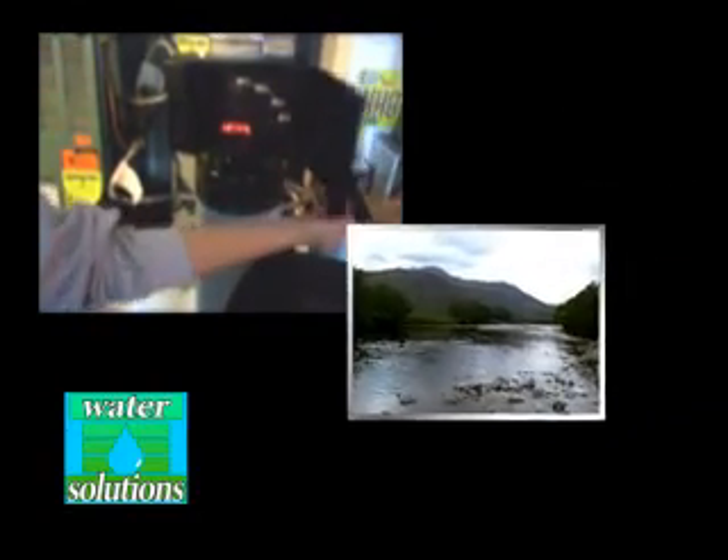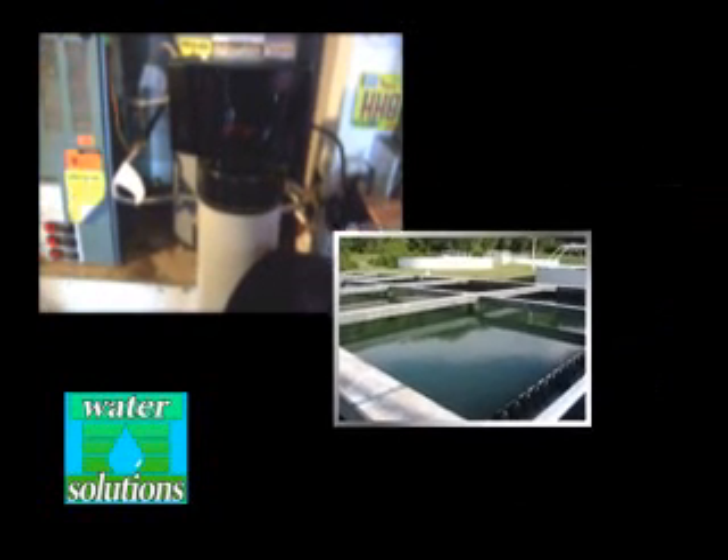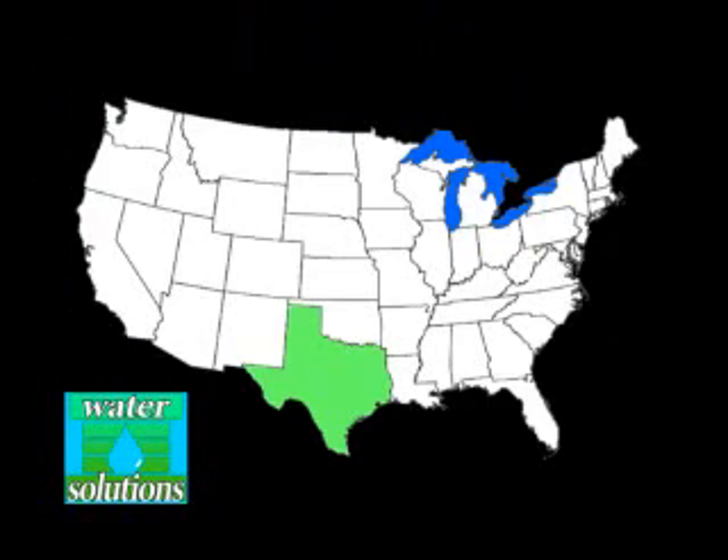Because they discharge harmful salt and dissolved solids, they pollute waterways and hinder septic systems and water treatment programs. These systems are now being banned in communities in Texas and California, while states like Connecticut, Massachusetts, Michigan, and New Jersey are following suit, and the list is growing.